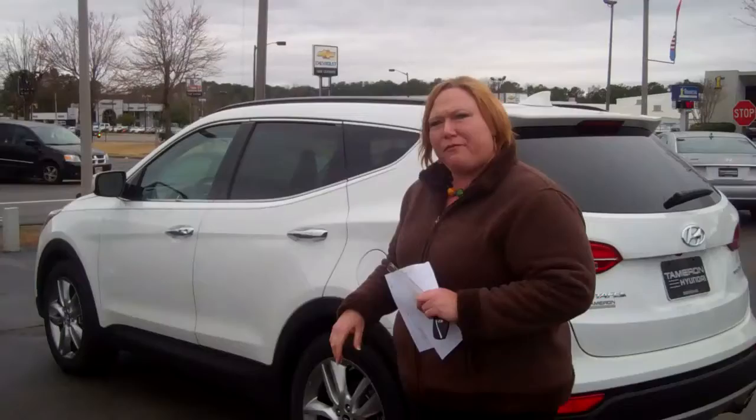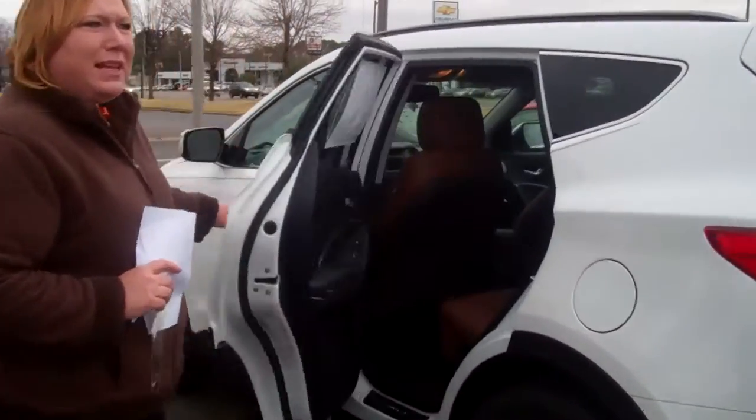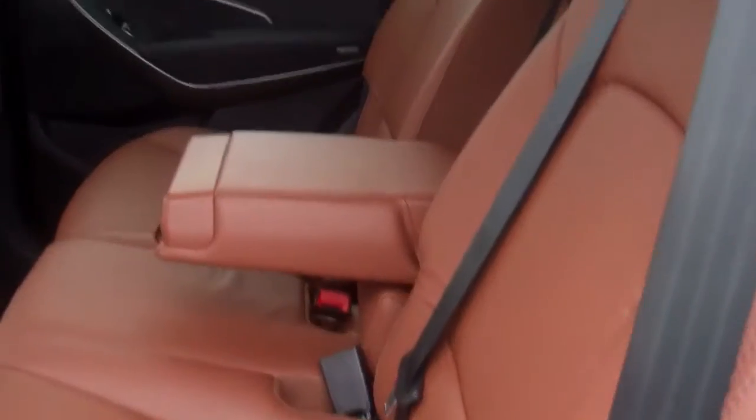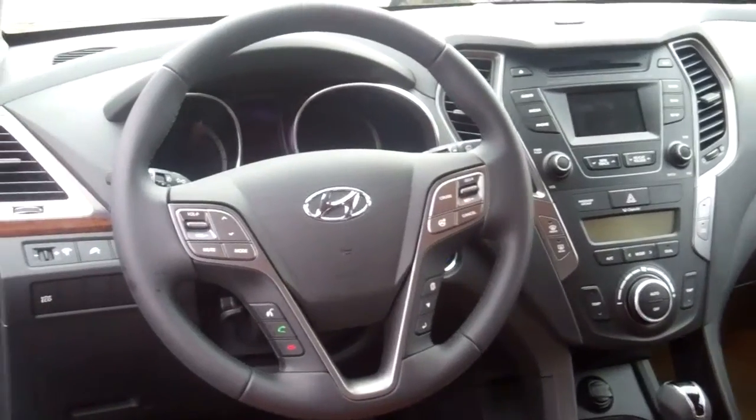The new Santa Fe's will be absolutely beautiful. This gives you an idea of just one of the many different types of leather packages that we have. In addition, on your steering wheel, you'll have volume control, cruise control, Bluetooth — pair your phone before you drive off the lot.